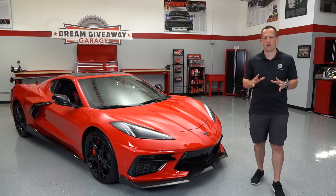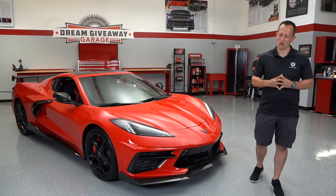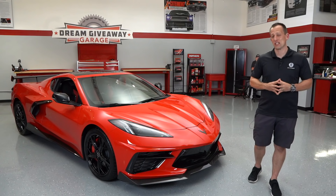Hey guys, what's up? It's Joe Rady from Rady's Rides. I'm back here at the Dream Giveaway Garage and it's a very, very special moment for me and definitely a very special giveaway.